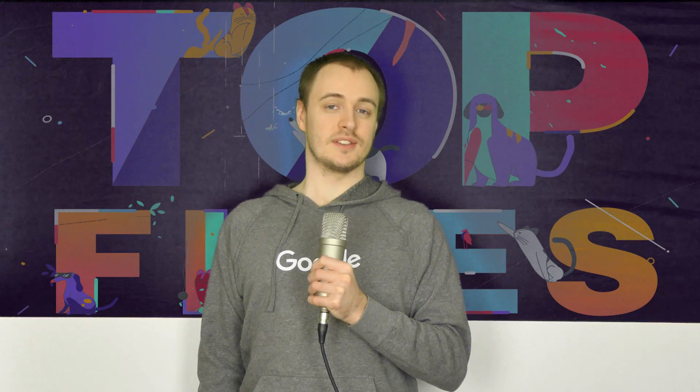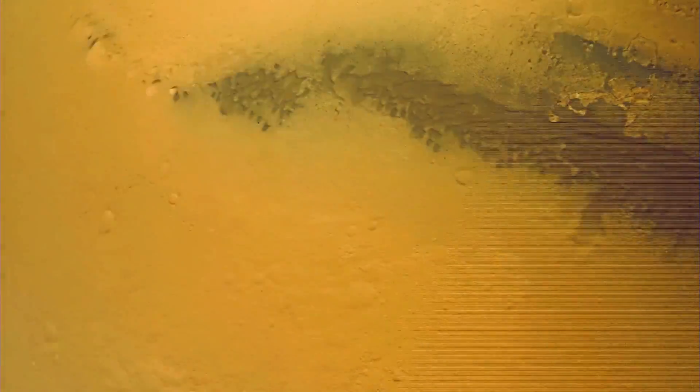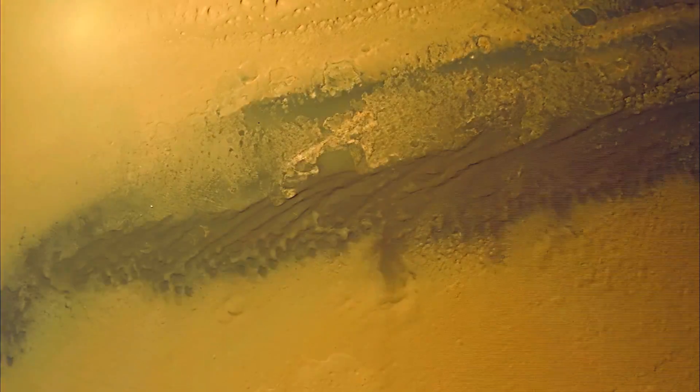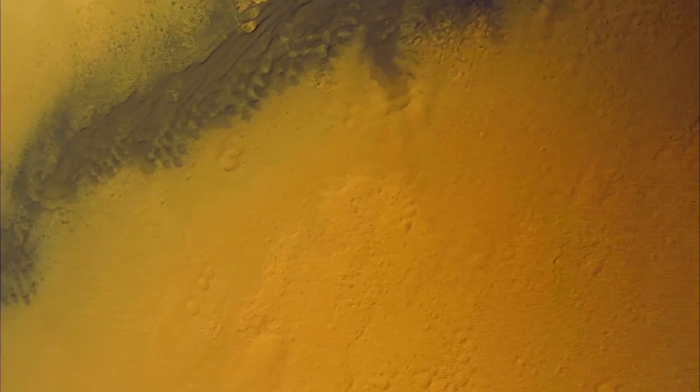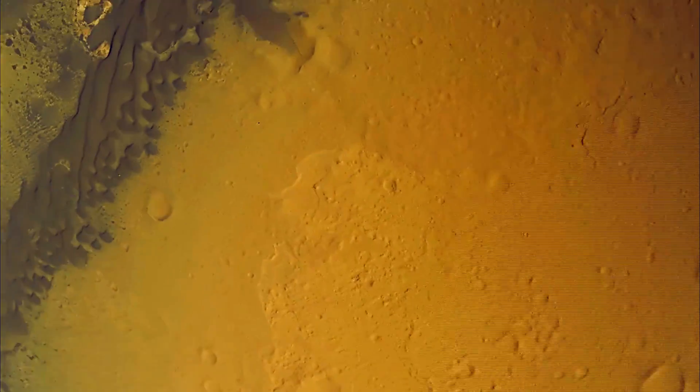In 2012, scientists successfully landed the Curiosity probe on Mars to learn more about the Martian climate and geology. This landing is very intriguing because the whole descent was captured on video. The first frames show the heat shield being jettisoned. The heat shield has already done its job by getting the probe into low atmosphere. The probe continues towards its landing site in Gale Crater. It is hypothesized that water deposits might exist in this crater, which is why it has been chosen as a landing site.